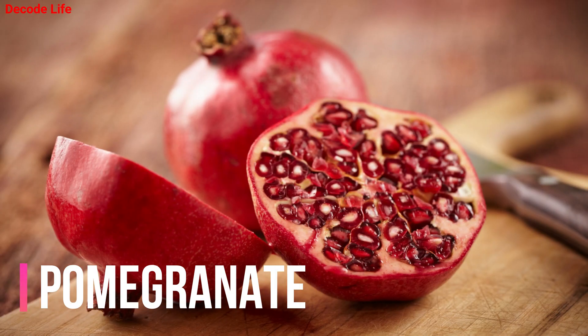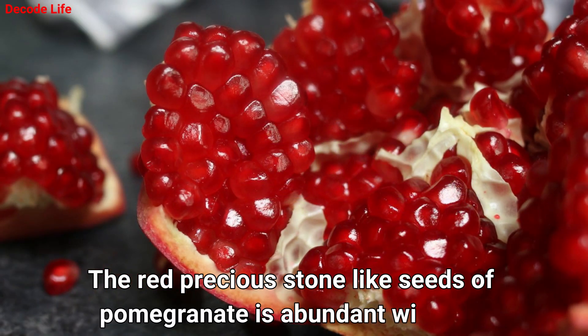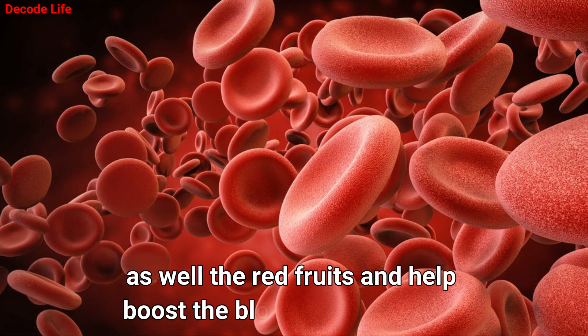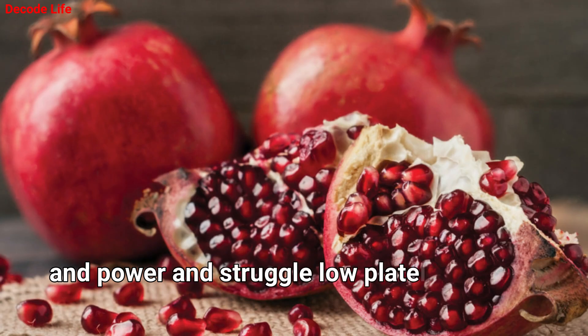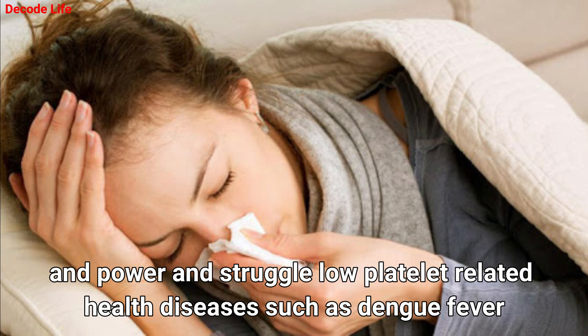Number 1: Pomegranate. The red precious stone-like seeds of pomegranate are abundant with iron as well, and the red fruits help boost the blood count. Pomegranate is also abundant with vitamins, allowing you to gain resistance and power, and helps combat low platelet-related health diseases such as dengue fever.